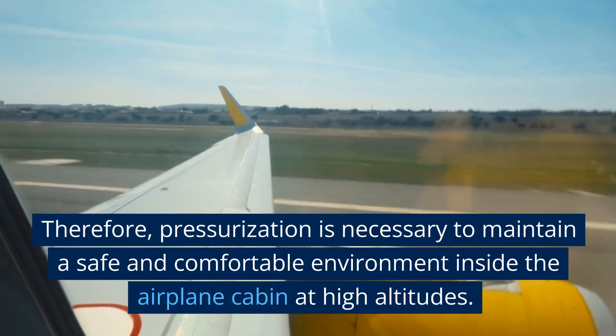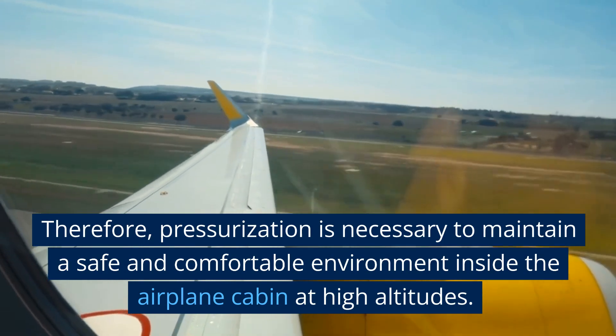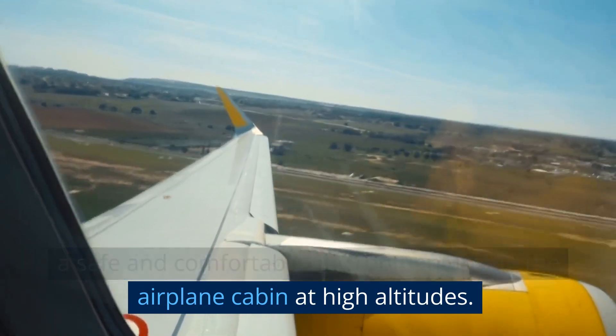Therefore, pressurization is necessary to maintain a safe and comfortable environment inside the airplane cabin at high altitudes.